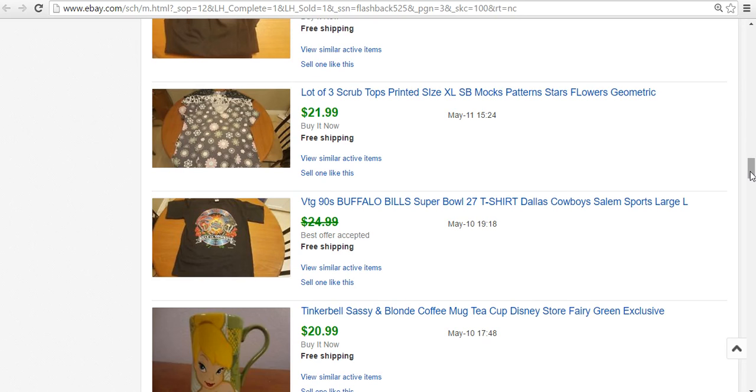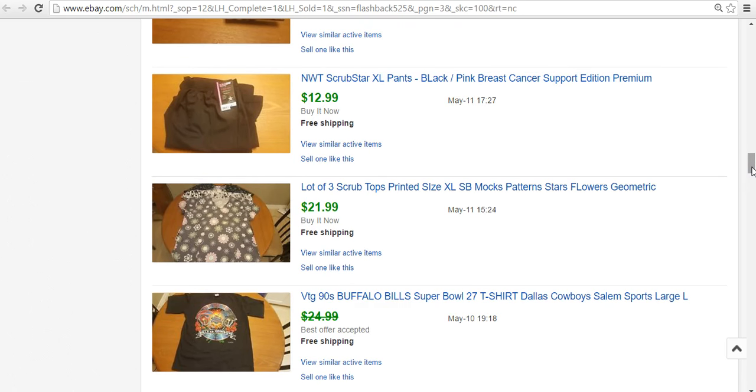Buffalo Bills Super Bowl jersey with the Cowboys — Super Bowl 27. Paid a dollar or $1.99. Had it for a long time. Within a couple of days someone offered me $15, I countered with $20, they declined. Waited another week, then messaged the guy and said if you want it for $15 it's yours. He accepted $20 and I got good feedback. So if someone offers you something and you back off initially, especially for something unique, it doesn't hurt to reach back out — a lot of times you can still get a sale.